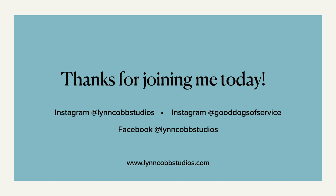You can follow me on Instagram at Lynn Cobb Studios or Instagram at Good Dogs of Service, and also on Facebook at Lynn Cobb Studios, or on my website. If you have any questions about this video, please put them in the comment section below, or you can DM me on Instagram and I can respond there too. Hope you have a great day. Bye.